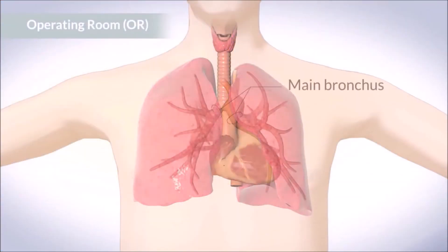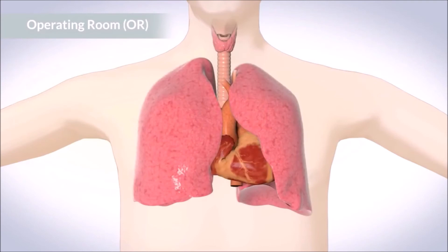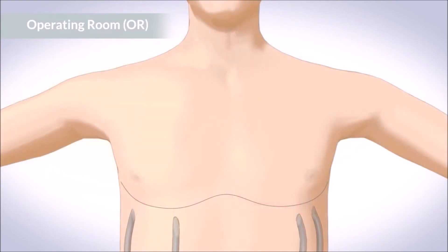The new lung will be connected to the main bronchus, the pulmonary artery, and the pulmonary vein. After the lung is connected, the surgeons will leave drainage tubes around the lungs and heart, and carefully close the layers of bone, muscle, and skin.